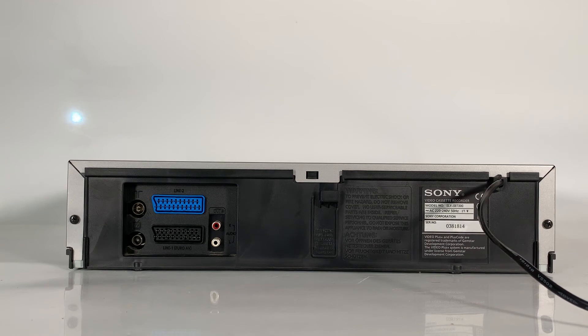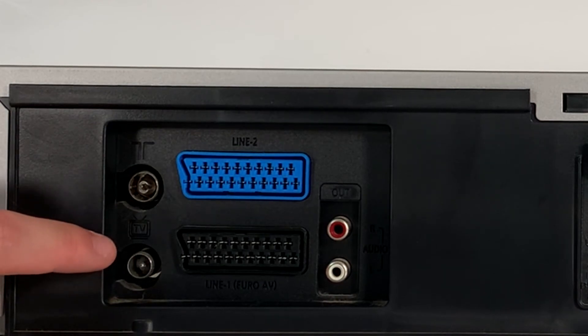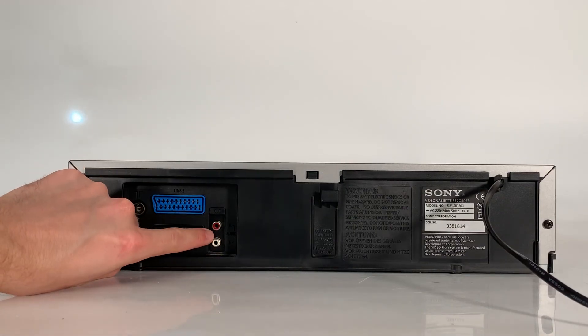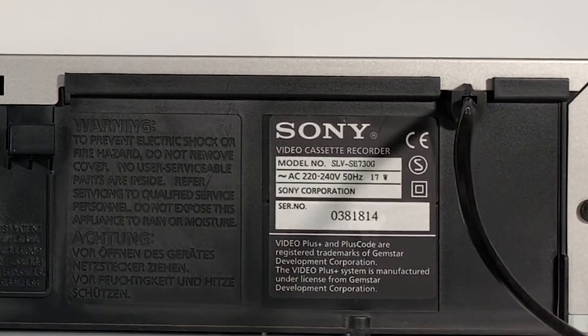On the back panel, there's really not a lot to it — these VCR systems were fairly simple. There are antenna inputs, TV inputs, two SCART ports, some audio ports, and of course the serial number and batch information.